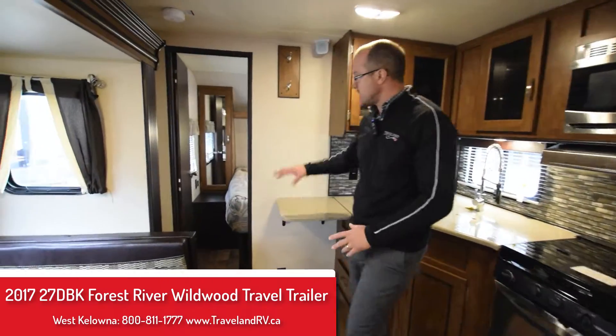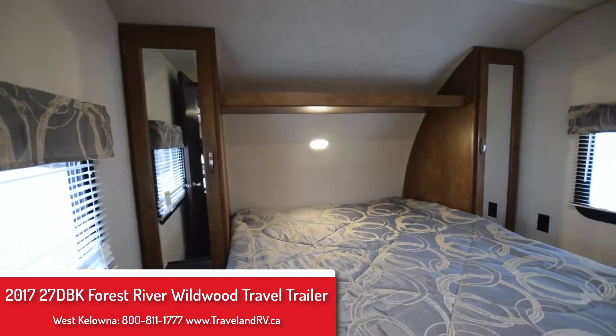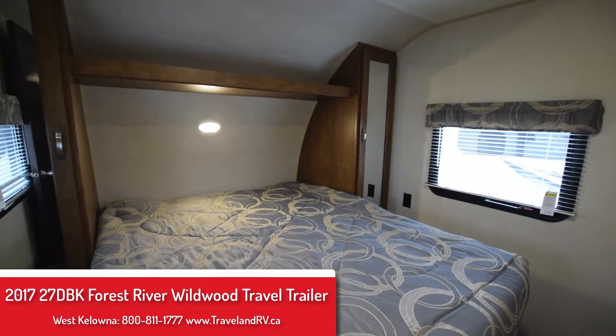When you make your way into the bedroom it's a nice closed-off bedroom with a walk-around queen bed with storage around it, shelving up top, and a lot of natural light.